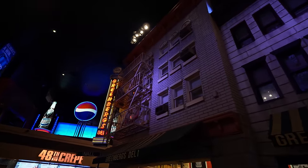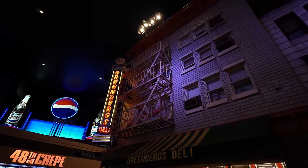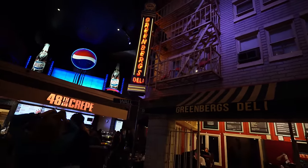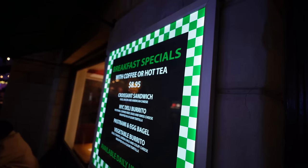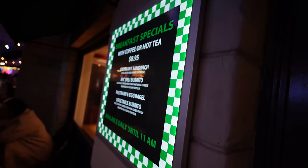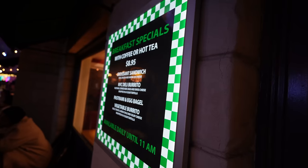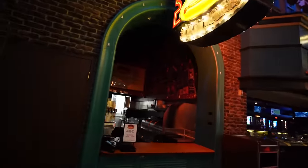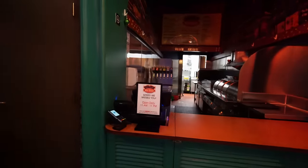They do have a Greenberg's Deli here with a breakfast special: $8.95 with a coffee or tea, you can get a croissant, burrito, saw-me, egg bagel, or a vegetable burrito. And Sun's Times Square Hot Dogs — it's closed right now but was open last night; it's open from 11 to 11. They've got Polish sausages and bratwurst over here.